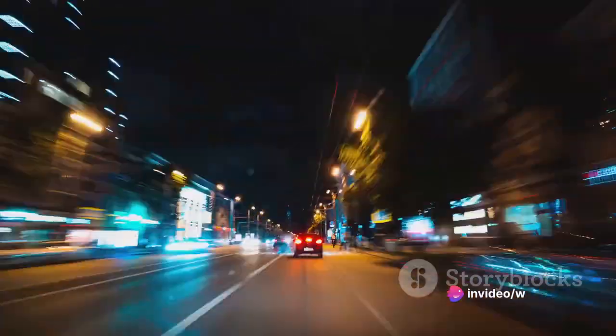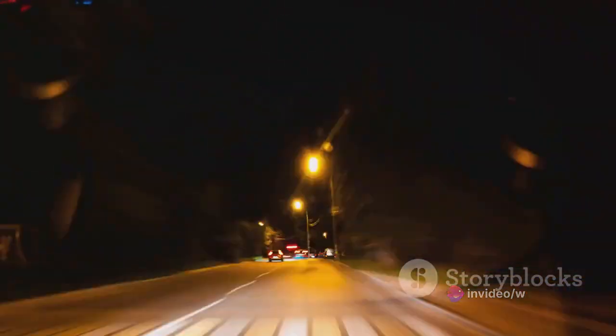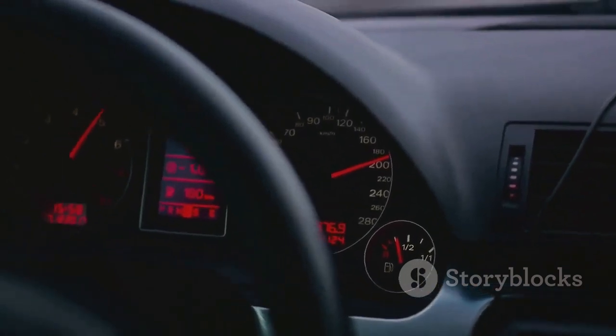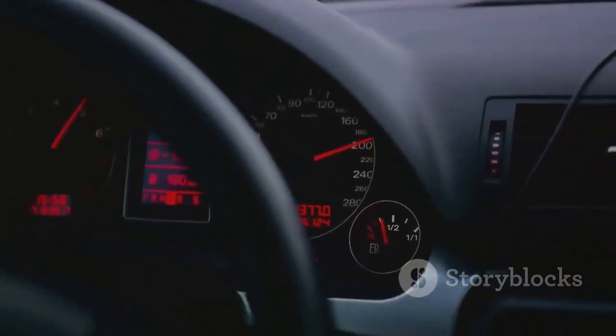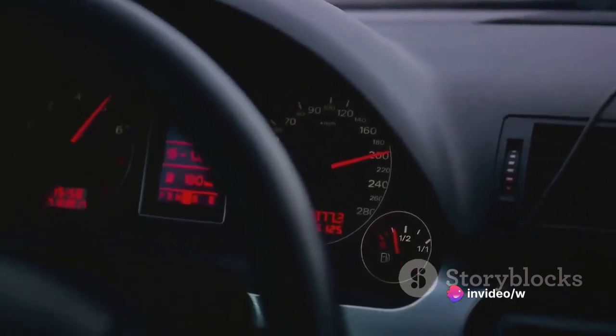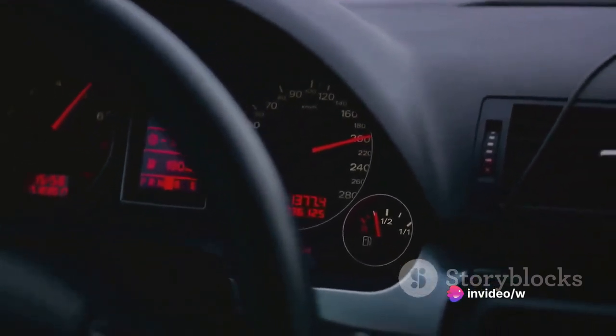Whether you're cruising down the highway or navigating city streets, the E-Pace delivers a smooth, responsive ride. Its top speed — a thrilling 150 miles per hour. The Jaguar E-Pace, with its robust engine and impressive speed, truly offers an exhilarating driving experience.